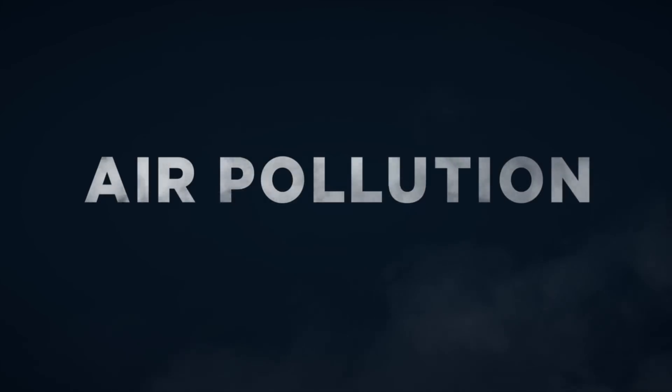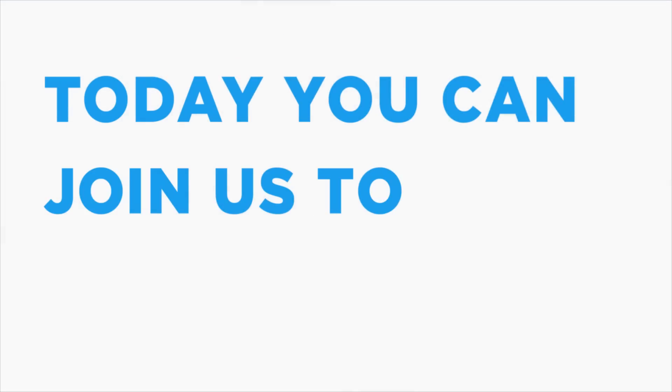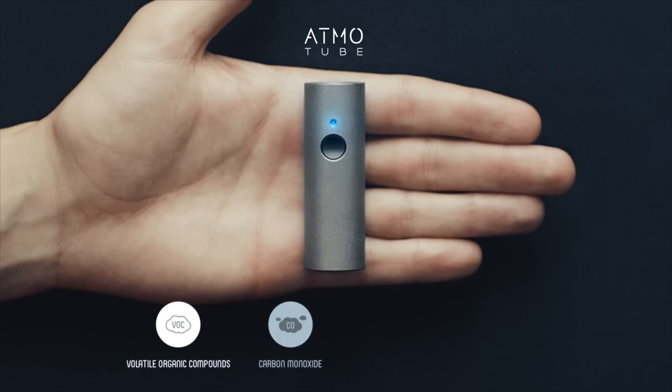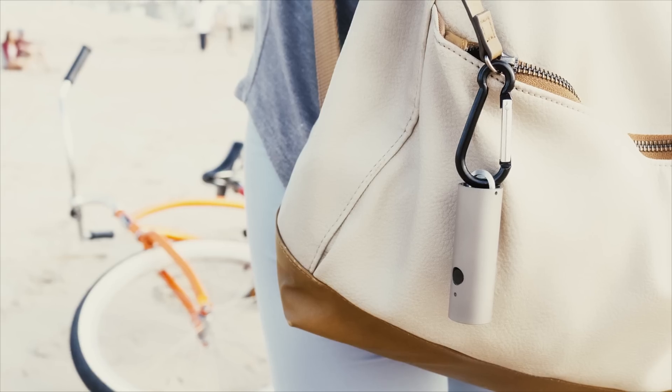Air pollution, both indoors and out, is a global problem. Today you can join us to challenge it. This is AdmoTube, a wearable air quality tracker that measures real-time air pollution, temperature, and humidity. It's the most affordable and most compact air quality tracker on the market today.